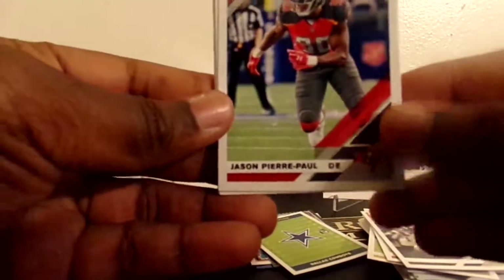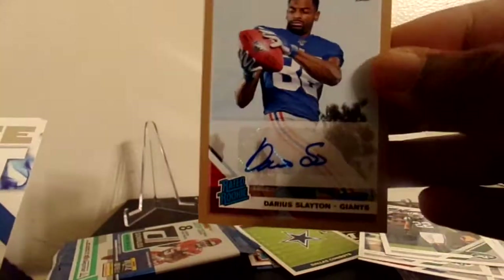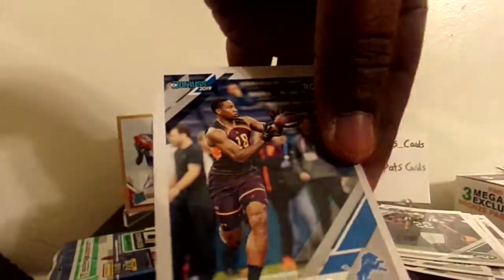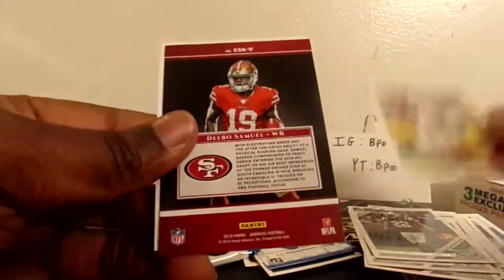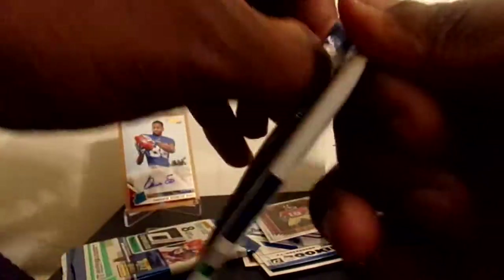Trying to speed it up here, I think my camera's getting low on battery. Jason Pierre-Paul, Tony Gonzalez, Michael Bennett, Joe Namath, Tremaine Johnson. Oh - this is our hit! Darius Slayton - that's a rated rookie sticker auto. Not bad I guess. We got a white hot TJ Hockenson and a rookie card of Travis Fulgham. And there's the Matt Breida - and an elite series rookies Debo Samuel, nice - and a rookie card of Jordan Scarlett.